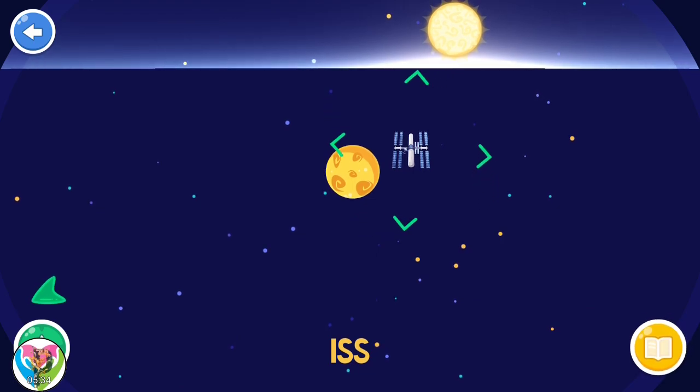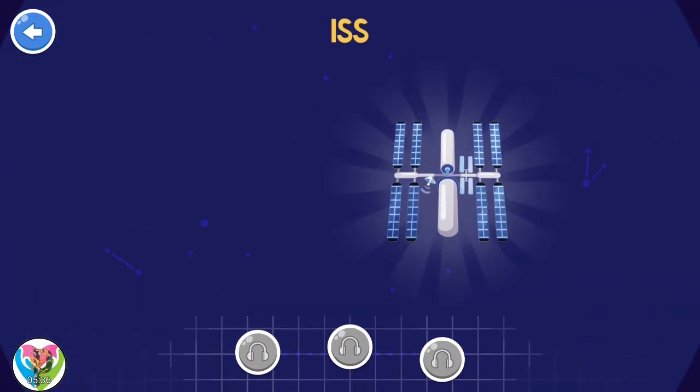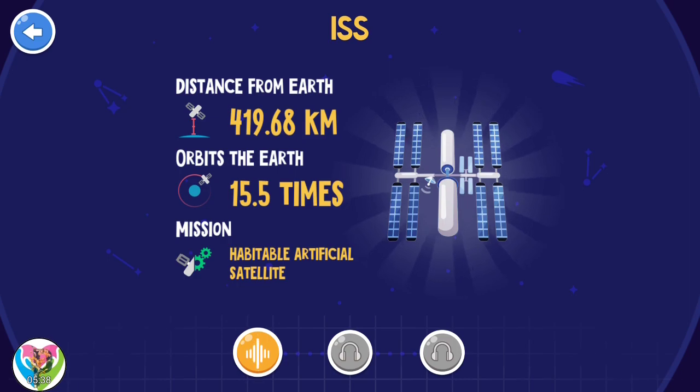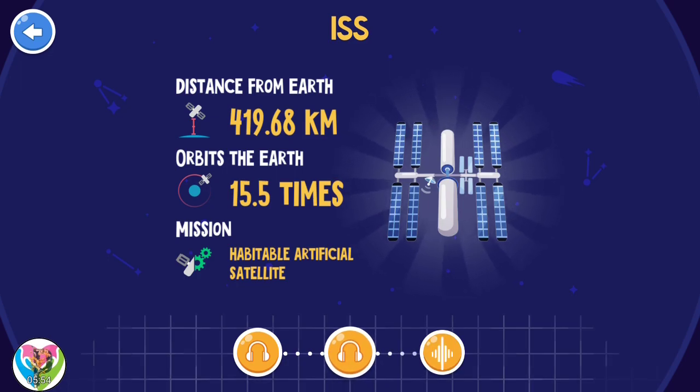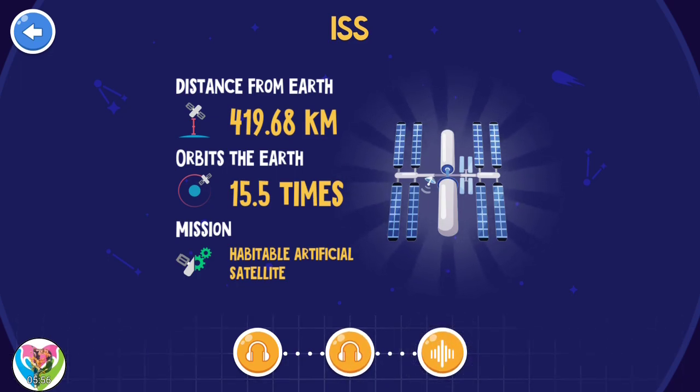The International Space Station is the size of a football field. It has two bathrooms, a gym, and more room than a six-bedroom house. The International Space Station has been visited by astronauts and cosmonauts from 15 different nations.